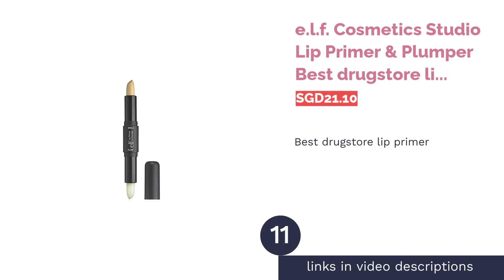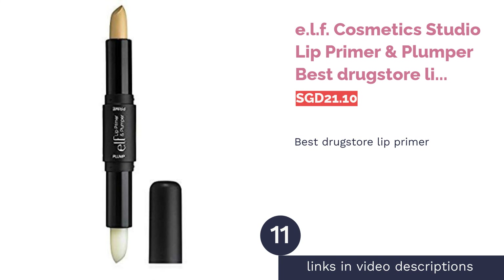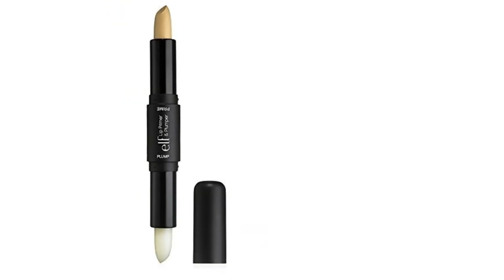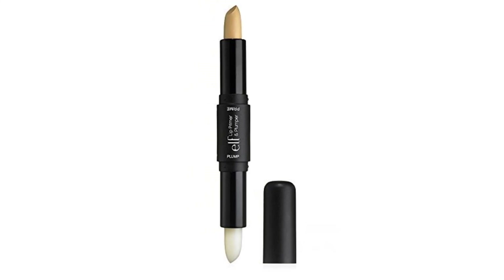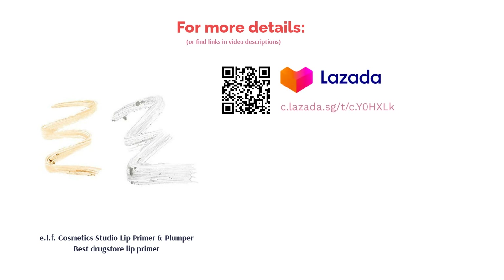The next product is ELF Cosmetics Studio Lip Primer and Plumper — Best Drugstore Lip Primer. Plump and prime with ELF Cosmetics' 2-in-1 Lip Primer. This primer creates a smudge-proof base while also working to neutralize any discoloration for a more consistent and vibrant lipstick color. Flip it upside down to find the cinnamon-scented plumper that works wonders in helping you achieve a naturally fuller pout.